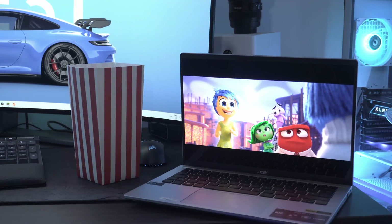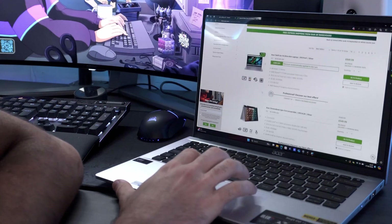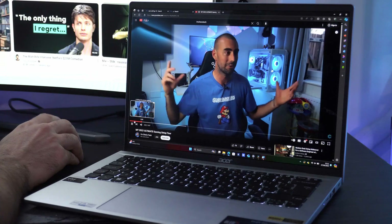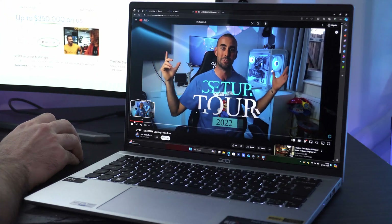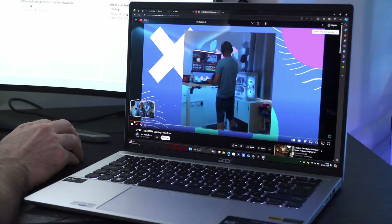Wireless connectivity is also top-notch, with super fast Wi-Fi 6E and Bluetooth 5.3, so you're going to get fast, reliable wireless performance whether you're streaming videos, doing Zoom calls, video conferencing, or just browsing the web. Now the big question — how much is this going to cost you?